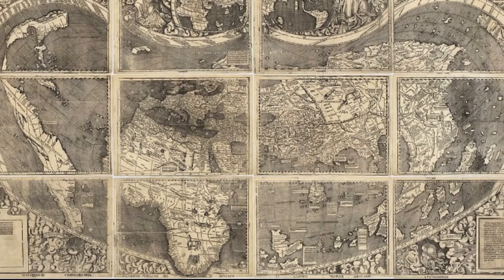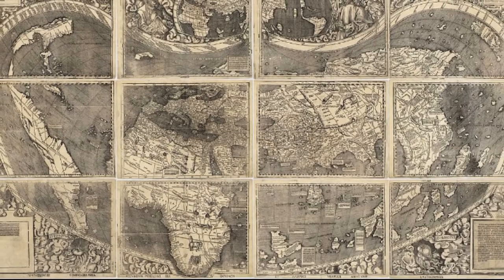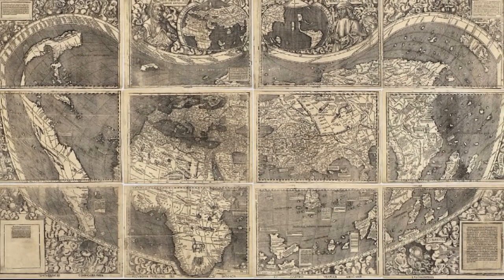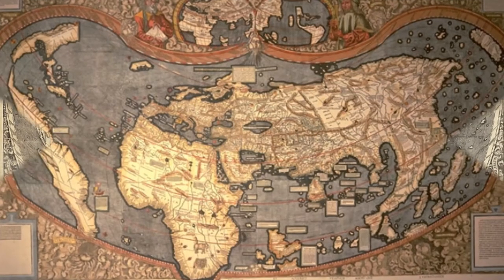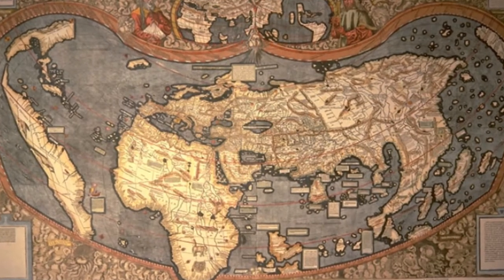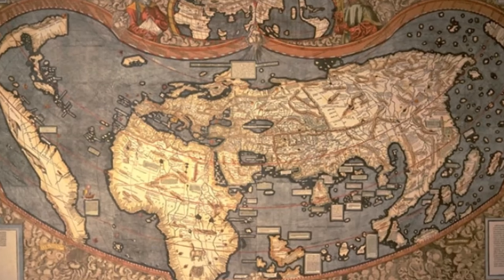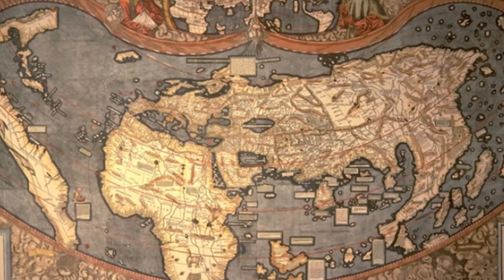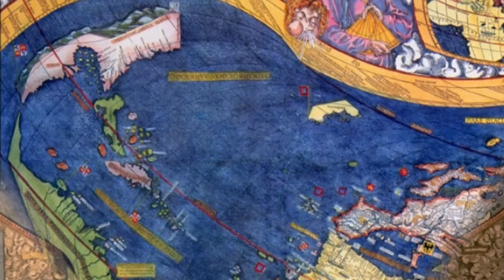The Waldseemüller map is a printed wall map of the world by German cartographer Martin Waldseemüller, originally published in April 1507. It is notable as the first map to use the name America, where the name of America is placed in South America on the main map.